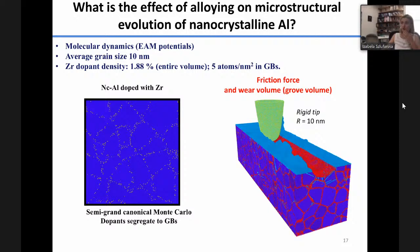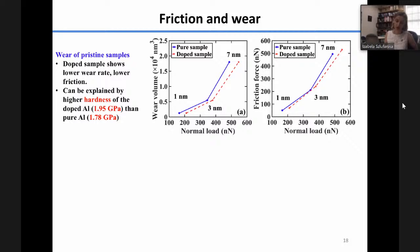We were interested in how to suppress grain growth in aluminum. One idea is to introduce dopants — in this case, zirconium dopants because they segregate to grain boundaries. We had grain boundaries decorated with dopants and aluminum grains. Then we performed large-scale molecular dynamic simulations of sliding with tips, measuring friction force, load, and wear volume. We found that doped samples are harder and more wear resistant: the doped sample (red) has a lower wear volume and lower friction force, correlated with its higher hardness of 195 GPa versus 178 for the pure sample.